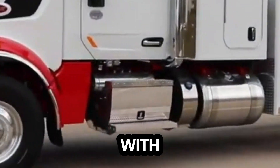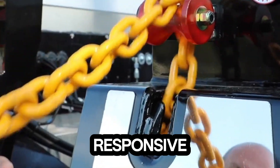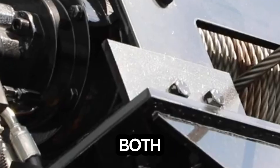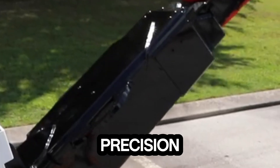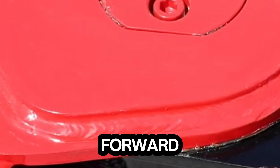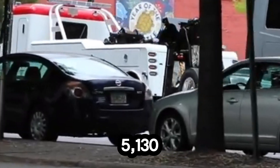Operators get complete command with dual control stations, a wireless remote, and a hydraulic pump system that makes every movement smooth and responsive. The aluminum modular body, fitted with LED lighting and ample storage, ensures both durability and convenience on every call. Built for performance and precision, the Century 5130 doesn't just move vehicles — it moves the standards of the towing industry forward. When power meets innovation, reliability becomes effortless. That's the Century 5130.